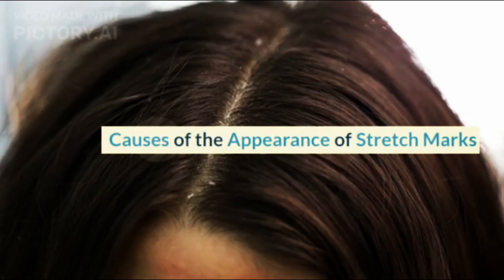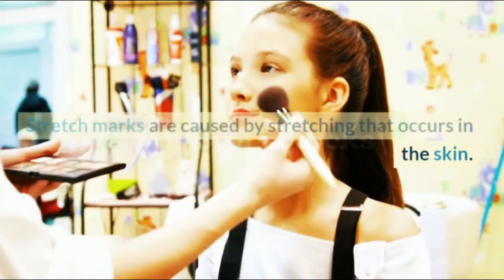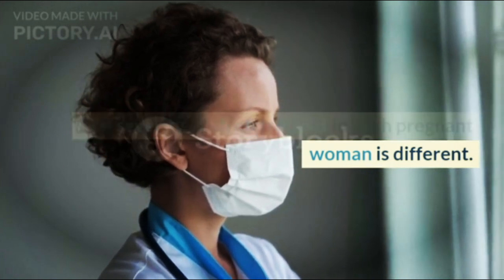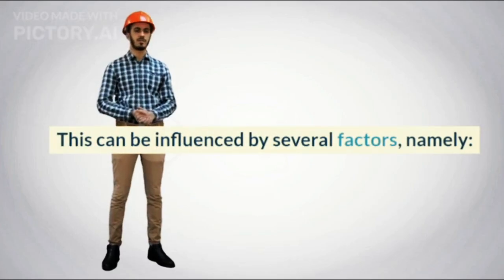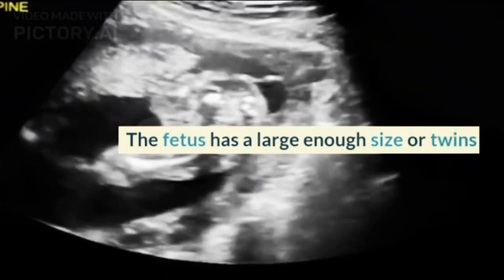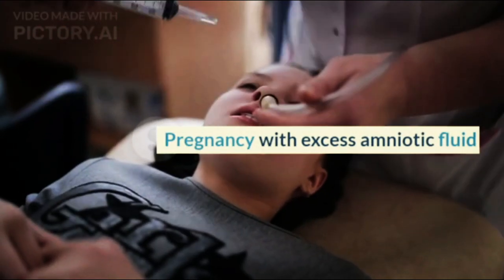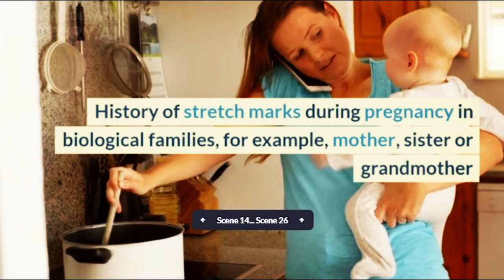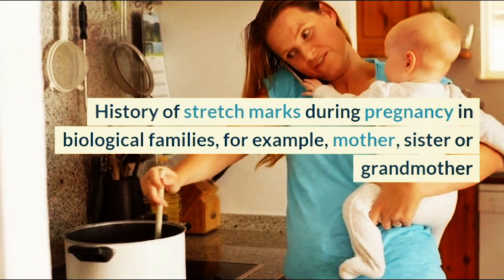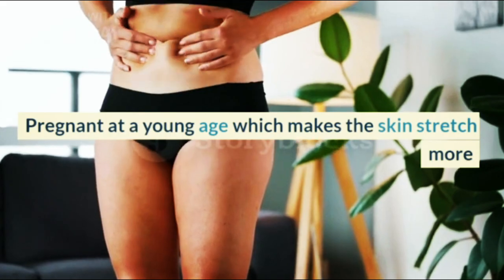Causes of stretch marks: stretch marks are caused by stretching that occurs in the skin. The severity of stretch marks in each pregnant woman is different, and can be influenced by several factors, namely: the fetus having a large enough size or twins; pregnancy with excess amniotic fluid; history of stretch marks during pregnancy in biological families, for example mother, sister, or grandmother; and being pregnant at a young age, which makes the skin stretch more.